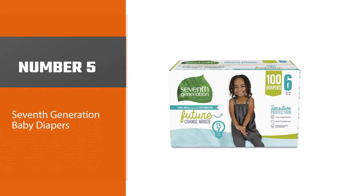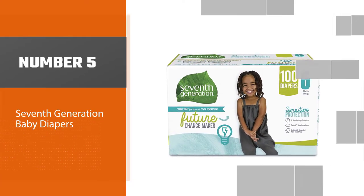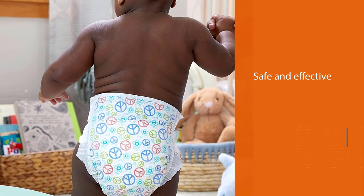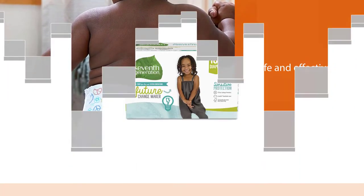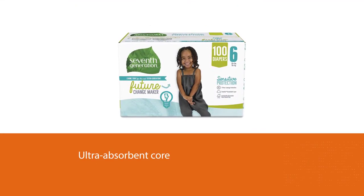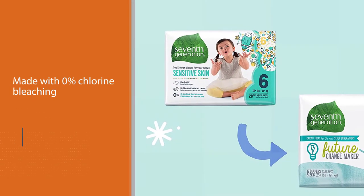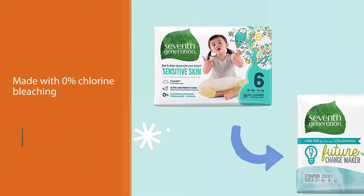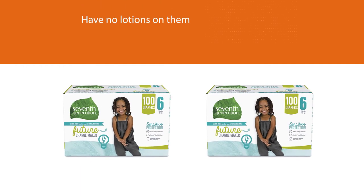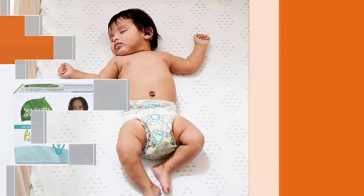Number five: Seventh Generation Baby Diapers. Some babies are born with extra-sensitive skin or can develop allergic reactions or skin problems when they wear diapers for a long time. Nighttime diapers need to be safe and effective as babies wear them for longer hours. These free and clear diapers have an ultra-absorbent core to prevent leaks and are made with 0% chlorine bleaching, with no lotions or artificial fragrances that may irritate a baby's skin. The high-capacity ultra-absorbent core draws moisture and helps your baby feel dry and protected.